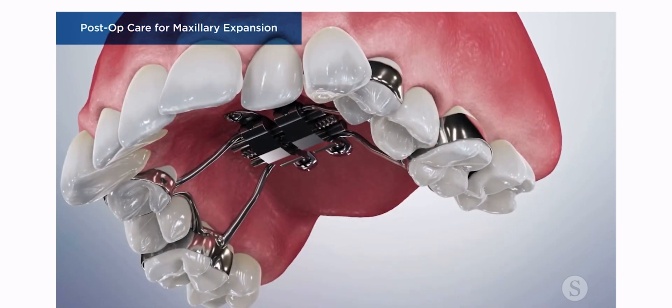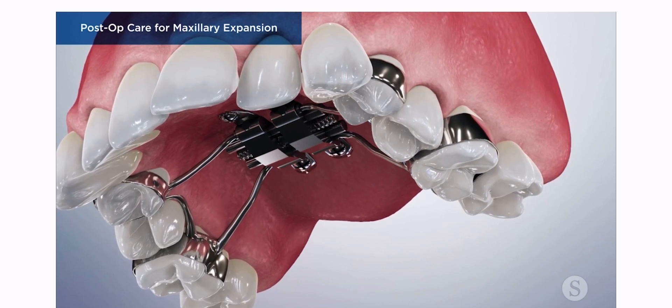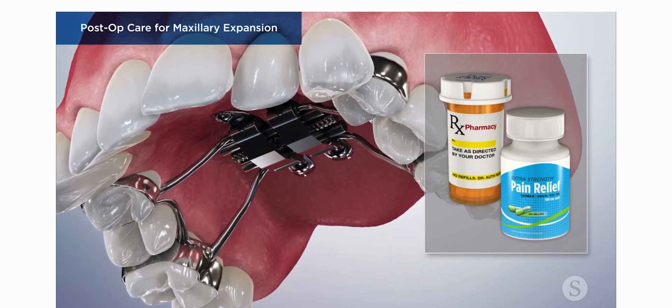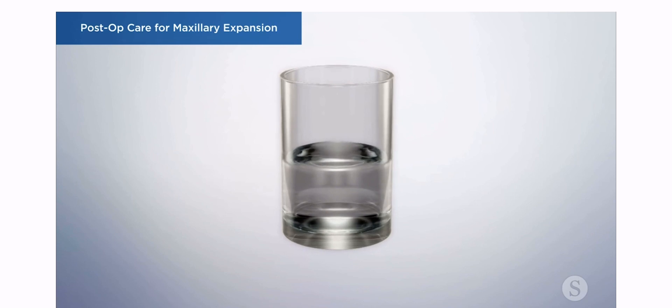It's normal to experience some discomfort in the first few days following the procedure. You can take over-the-counter pain relievers like ibuprofen or prescribed medication. In addition, you can gently rinse your mouth with a warm saltwater solution to help reduce any soreness.